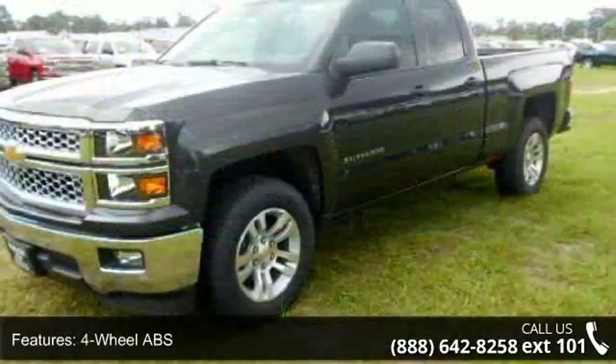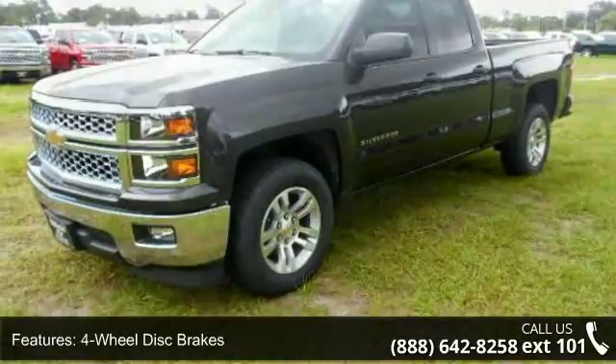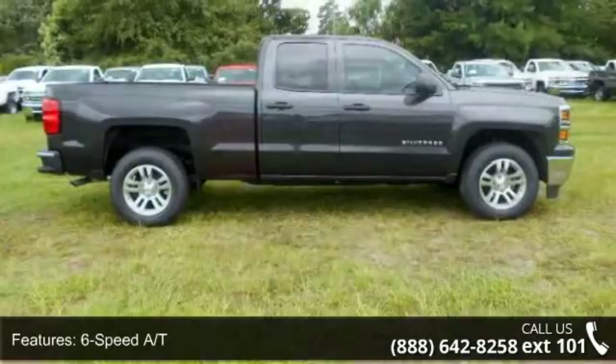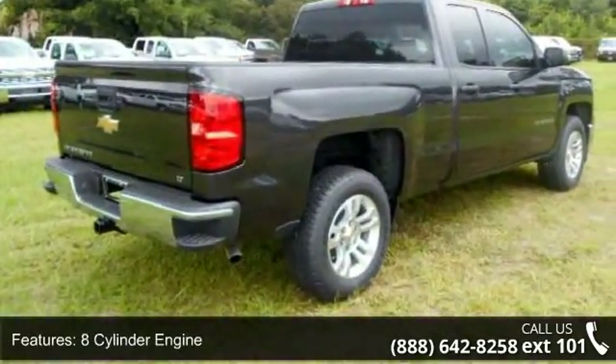This vehicle's top features include 4-wheel ABS, 4-wheel disc brakes, 6-speed automatic transmission, 8-cylinder engine, adjustable steering wheel, backup camera, driver lumbar, dual-zone AC, and electronic stability control.